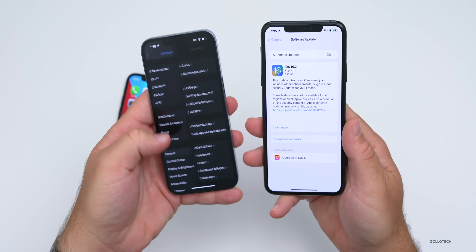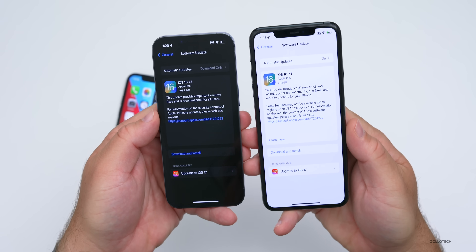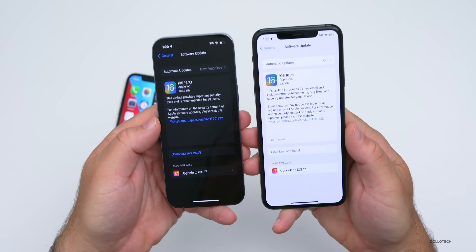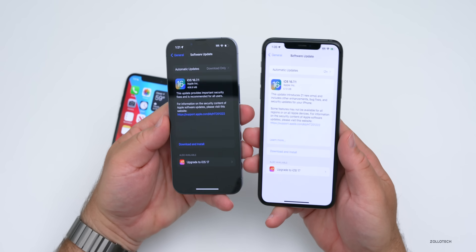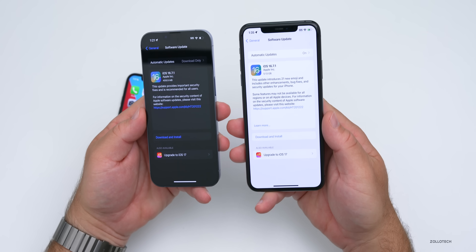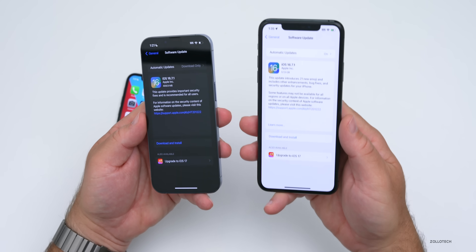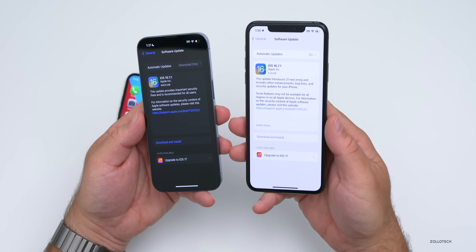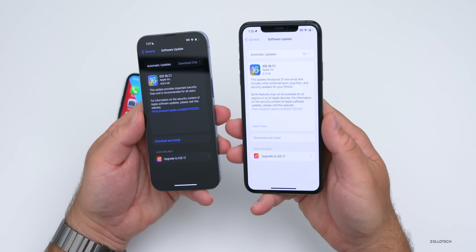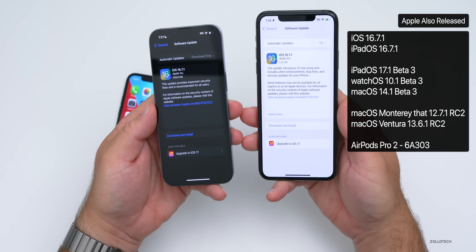If you go to Settings, then General, then Software Update, and you haven't installed iOS 17 yet, you'll have the update available. If you've installed iOS 17, unfortunately there's no way to downgrade, as this update has no IPSW files available other than for the iPhone 8, 8 Plus, and iPhone X. Apple hasn't made them available, but if you're still on iOS 16.7 or earlier, you'll be able to install the update and stay current on iOS 16.